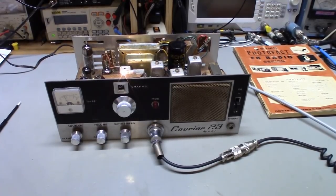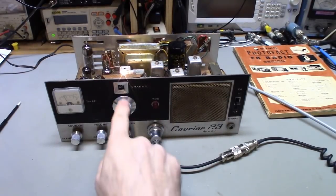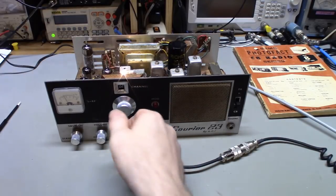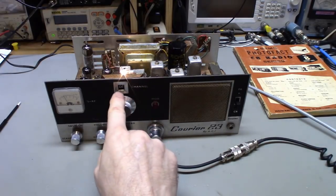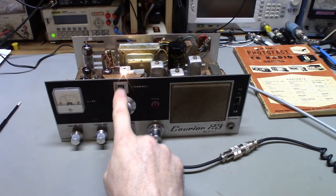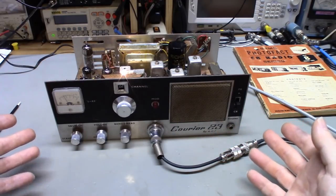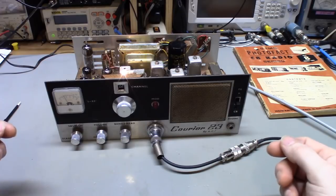It does transmit on that 22A channel. It will receive and transmit on channel 22A. I've never really tried that before — there aren't a lot of radios that have that on the channel indicator. Usually that position is PA, but this one was wired to actually operate.